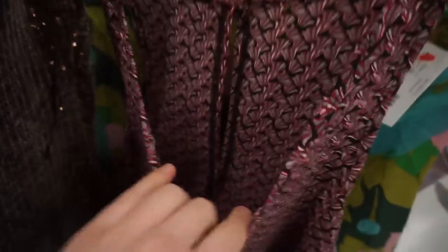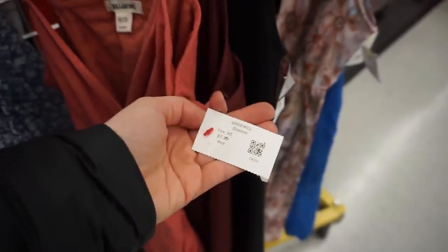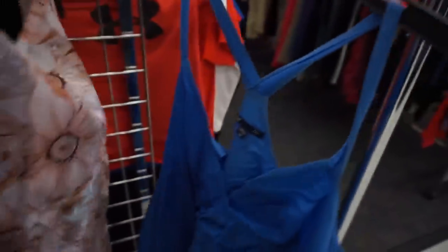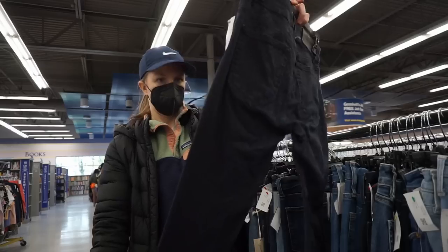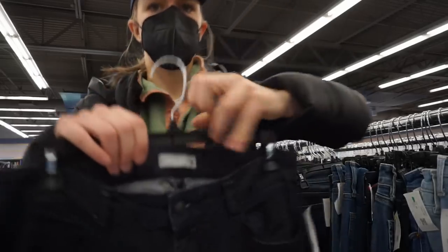There was an older style J.Crew dress, a size zero, that I passed on. With J.Crew, there are certain pieces I will pick up even if they're a little older, but I always check comps because even newer pieces don't always sell for a ton. J.Crew can be quite lucrative with the right piece. It's easy to check comps — look at the materials tag, find the style number, Google 'J.Crew' plus the style number, and you'll find that style easily.